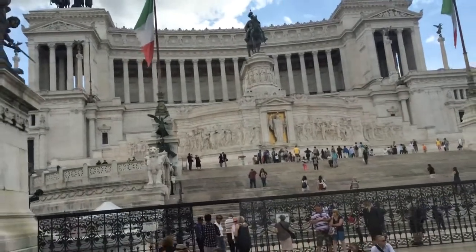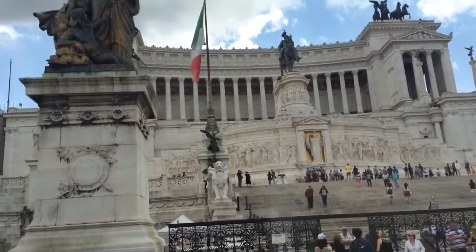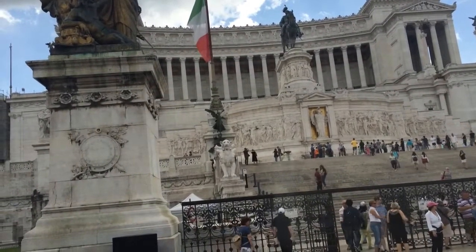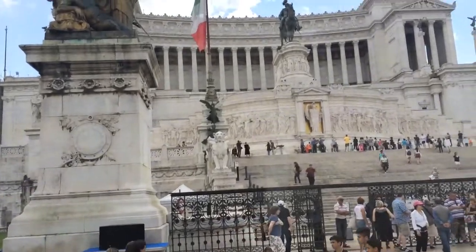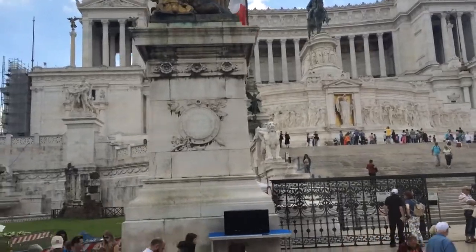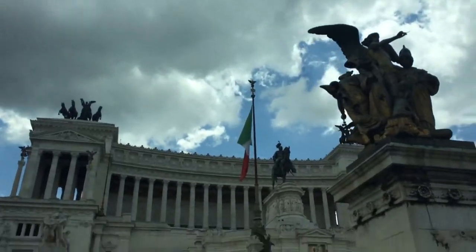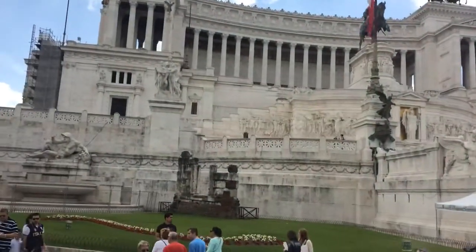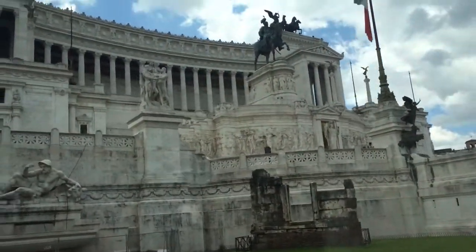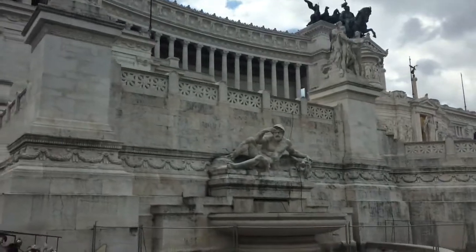On the left, we can see the column — Trajan's Column — which was erected in 112 A.D., so about 1,900 years ago. It was built to celebrate the victory over the Romanians. We can see the ribbon all around describing that victory.